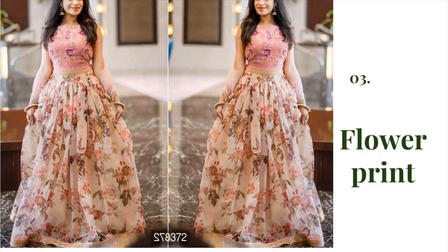Next is the most favorite flower print, in a very cute baby pink color. If you want to look simple and sober, this is the best option for you. Try it with a sleeveless blouse and it will give you a very good look.